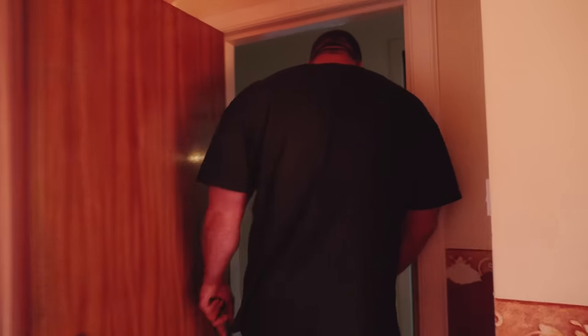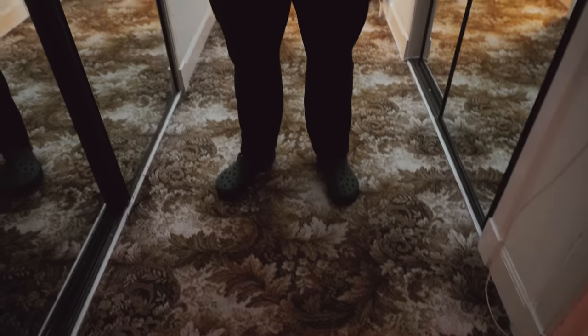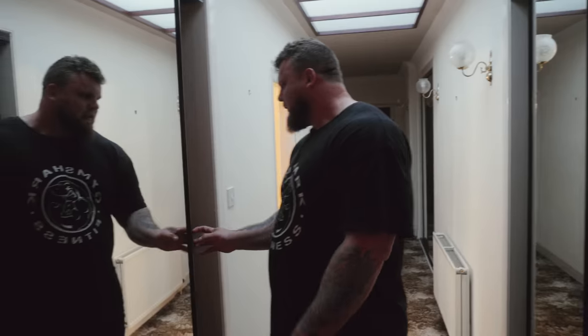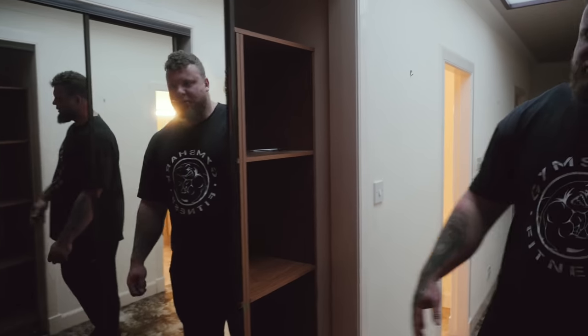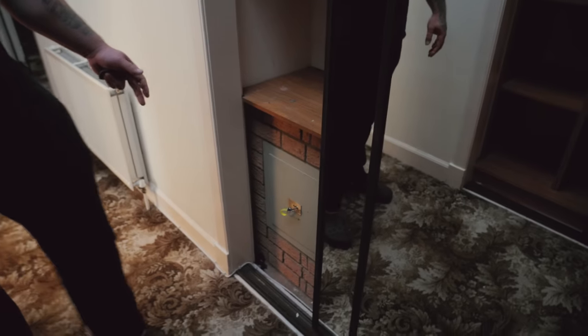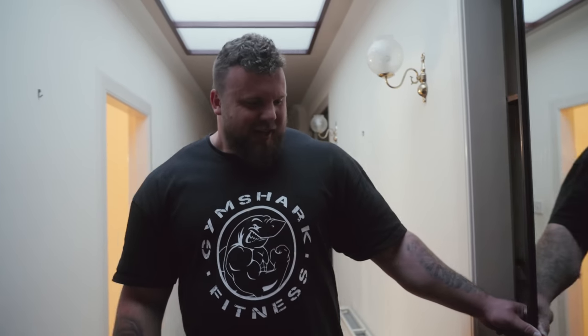Ignore the rugs — everything's going to be wooden flooring. These ceilings are so high, I've never really had houses with ceilings this high. There's storage everywhere in this house as well — storage on this side and there's even a safe in here. That's quite cool.